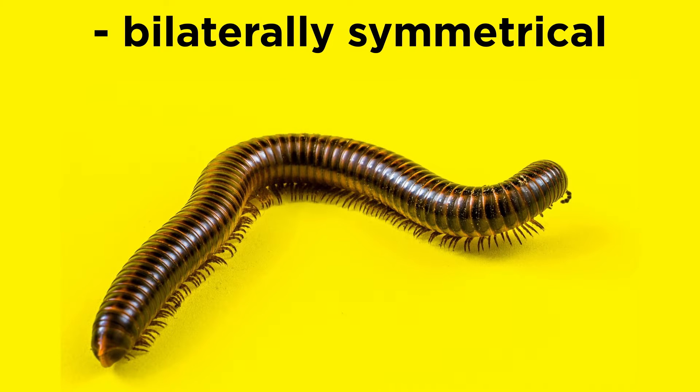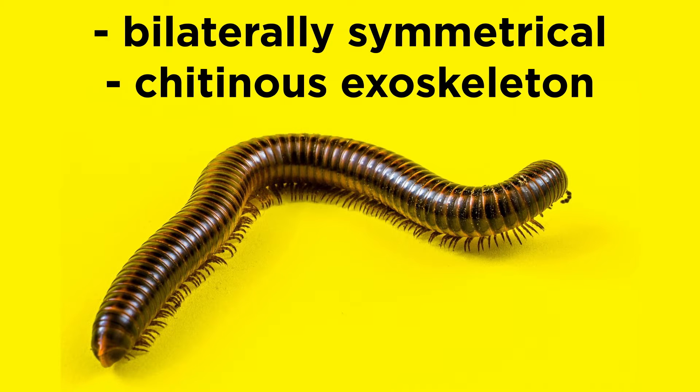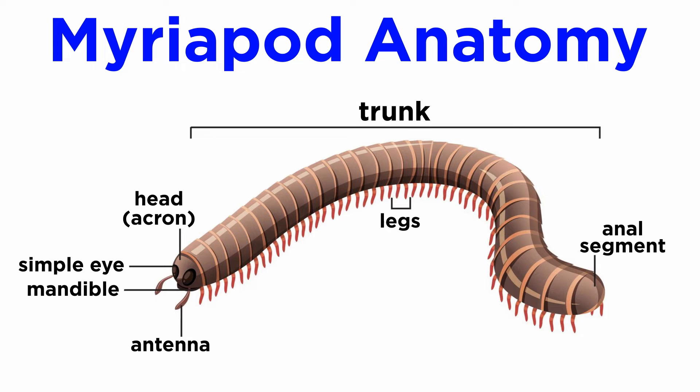Myriapods are bilaterally symmetrical arthropods protected by a chitinous exoskeleton. They are characterized by their elongated bodies composed of numerous segments. Their primary body regions are the head, or acron, which is protected in many species by a column, followed by the multi-segmented trunk.